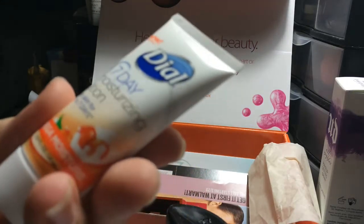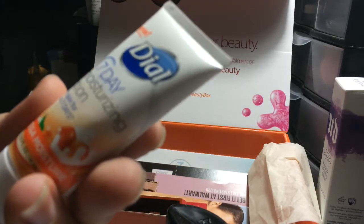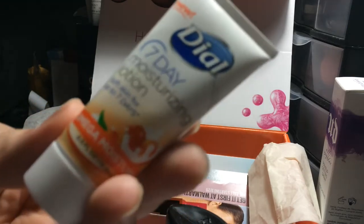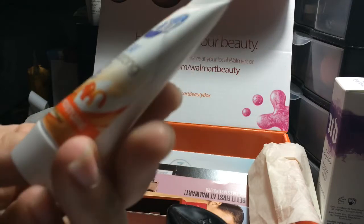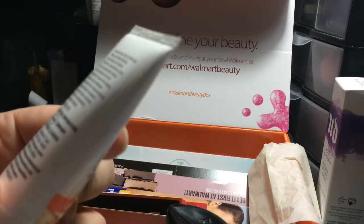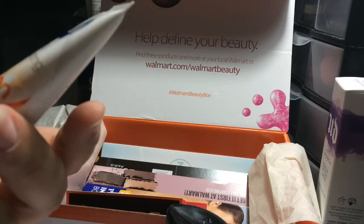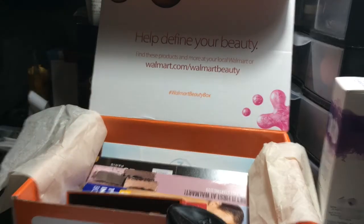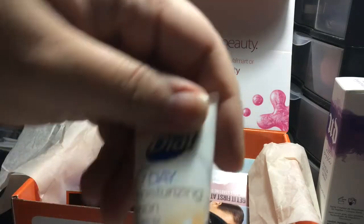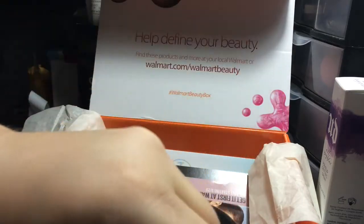We got new Dial seven-day moisturizing lotion — soft skin for up to seven days. Well, that's a giant claim. It says Omega Moisture, and it looks like it's got mangoes on the front. Let's see what it smells like — yeah, smells kind of like mangoes. Again, not my favorite, but we'll see.